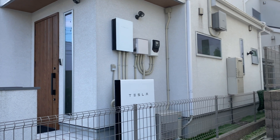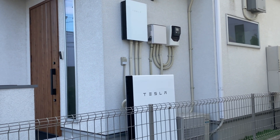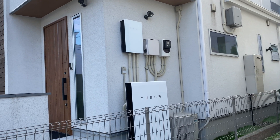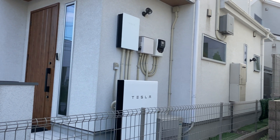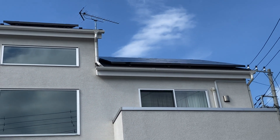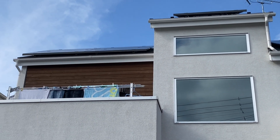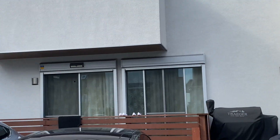Both the Gateway 2 and the Powerwall 2 can be placed outside. In Japan most houses don't have garages, but no need to worry — they can withstand extreme hot and cold ranges and have a waterproof rating of IP67, which is pretty high. It comes with a 10-year warranty. I have seen it put out over 5 kilowatts of power when I charge my cars and it still powers the entire house on its own — it is a beast.